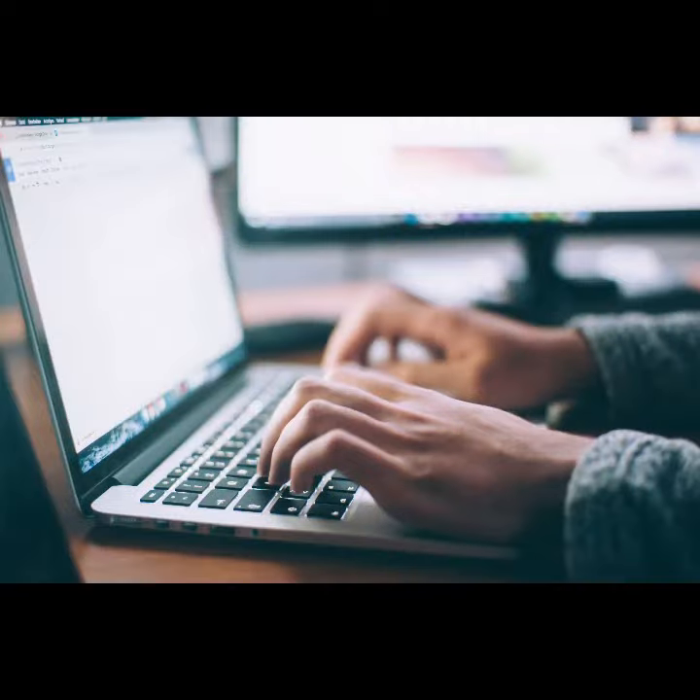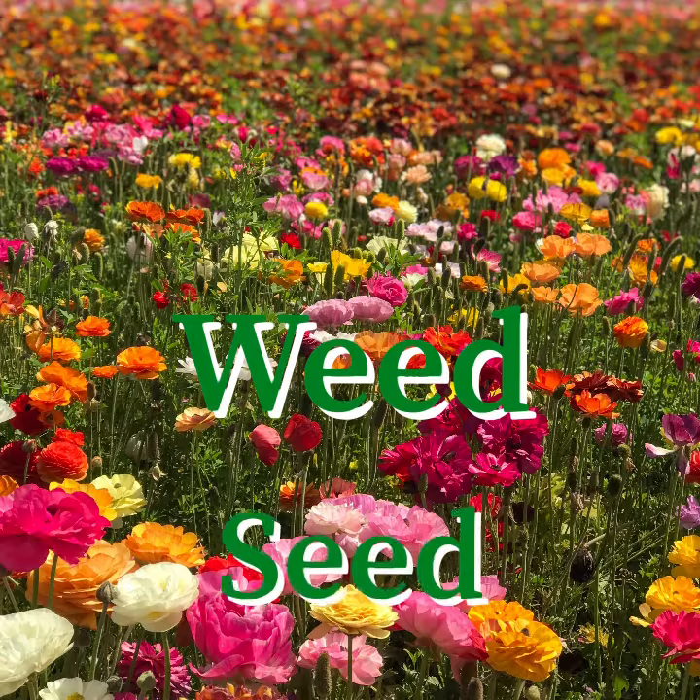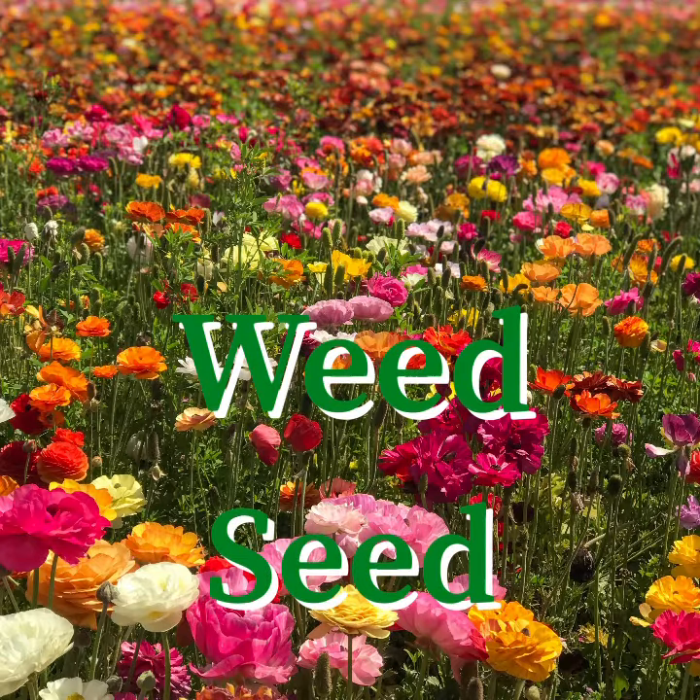I encourage you to do your own research — you'll definitely be impressed. Let's now talk about the ProBio-5, which actually weeds and seeds at the same time. How cool is that?